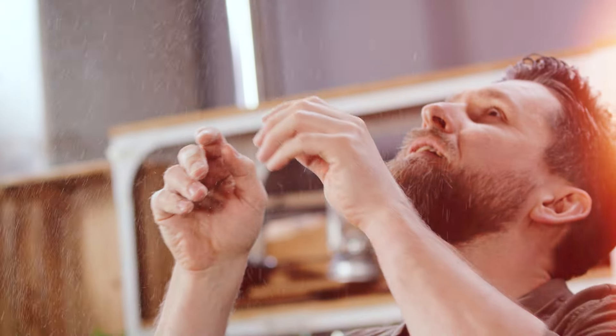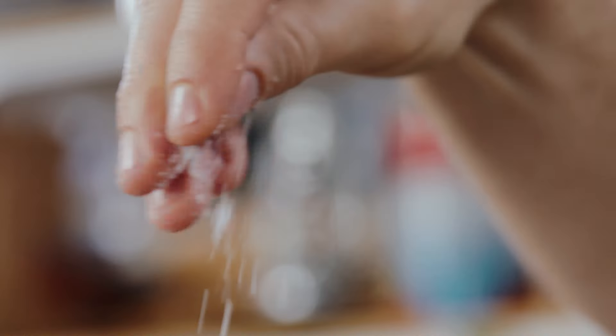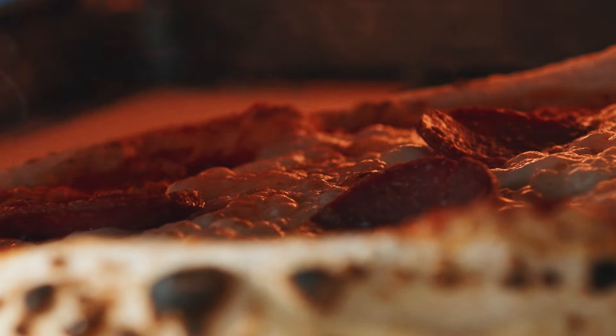So you see, pizza is much more than just a piece of baked dough. For me, it's a lifestyle where you constantly strive for the next moment of perfection. And this mindset brought Fat Tony to life.